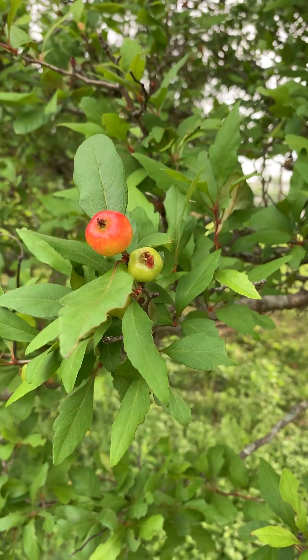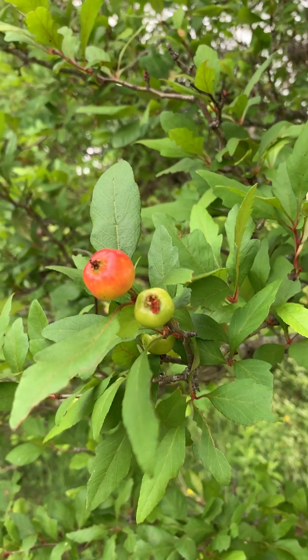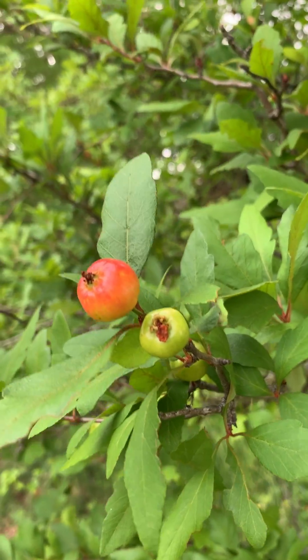It flowers early in the spring but then produces a beautiful red fruit here that you're seeing on the tree. The fruit itself has a very unusual flavor. I grew up in the north and it reminds me a lot of crab apple, and crab apples are usually kind of tart and sour.